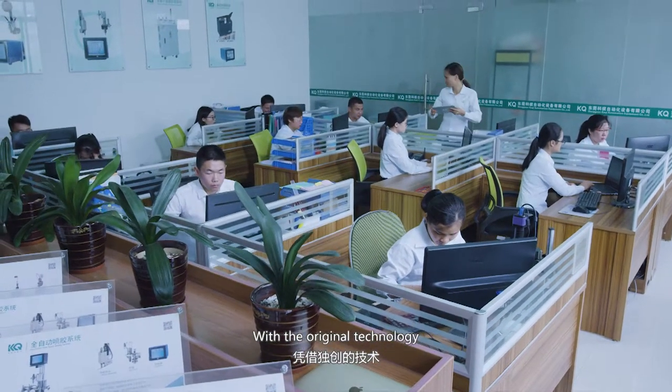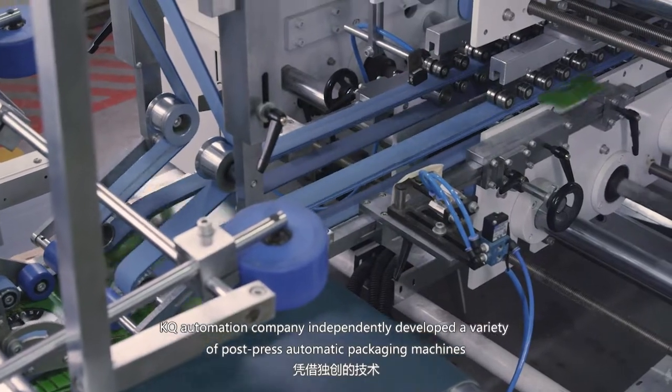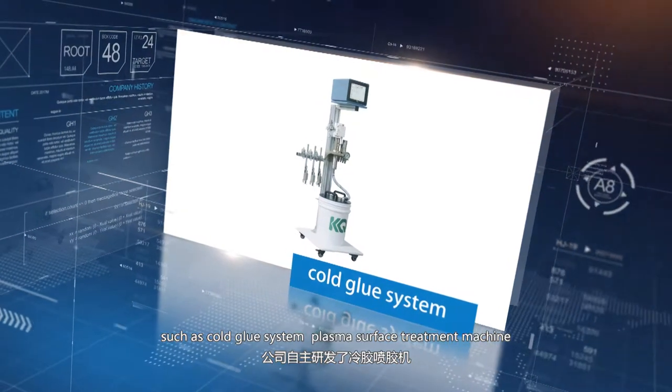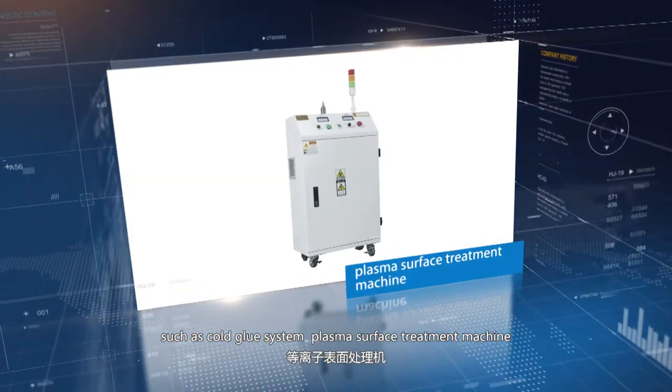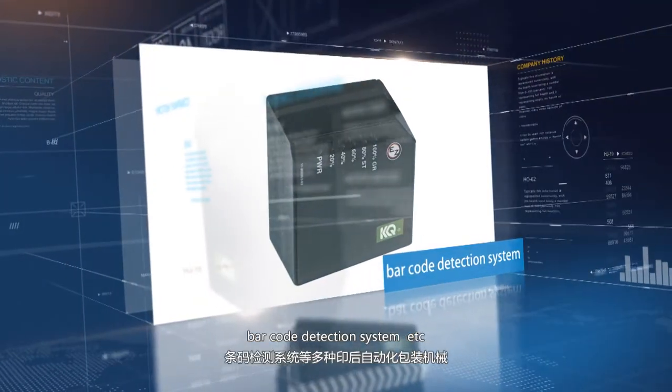With original technology, KQ Automation Company independently developed a variety of post-press automatic packaging machines, such as cold glue systems, plasma surface treatment machines, double-sided glue machines, mark-code detection systems, etc.